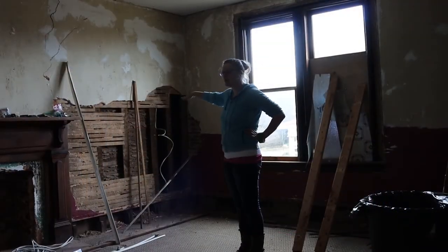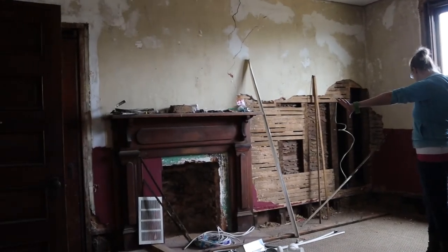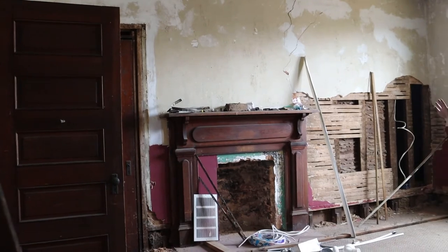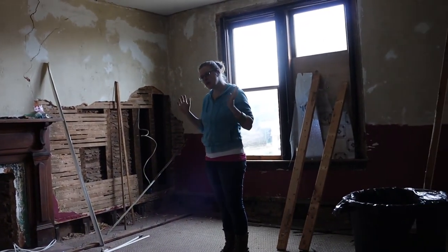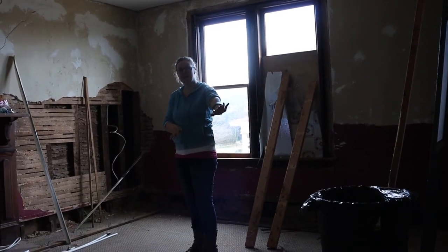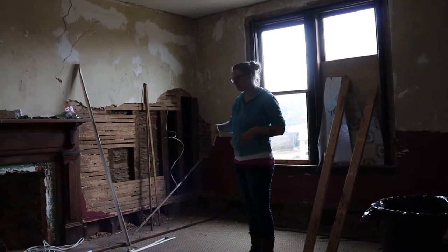Coming down the hallway from that room, these are the two doors on the other side. This space is going to become a bathroom for us — it's not worth having another bedroom here; we'd rather have space for a nice bathroom in between these rooms. We're also going to put a laundry room here since this house isn't really designed with a space for laundry, and that's something we're modernizing. The corner space will become a closet for the next room over, so this room is going to change a lot.